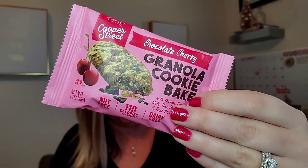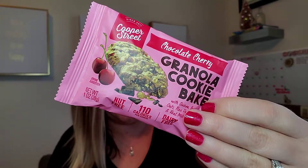A granola cookie bar — Granola Cookie Bake from Cooper Street. Every once in a while we throw in a delicious treat for the office. Free of all the bad stuff, loaded with the good stuff like ancient grains and superfoods. That's a $2 value.